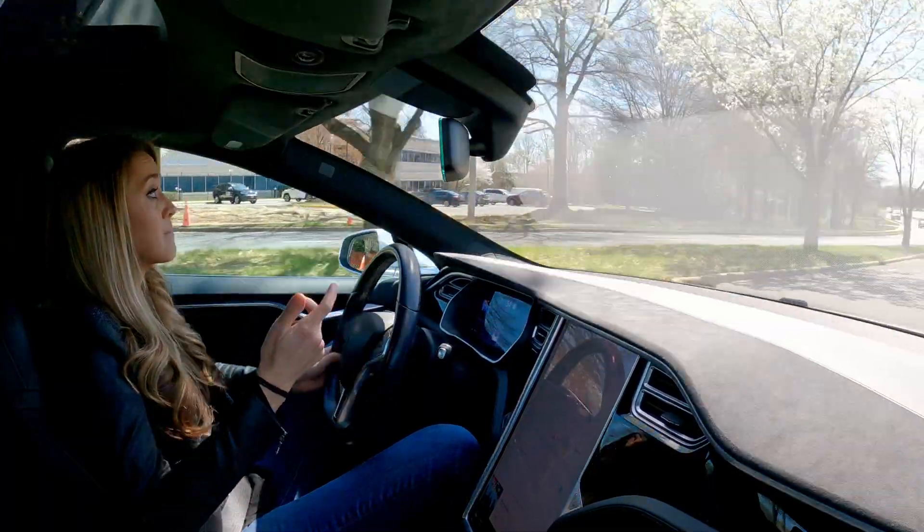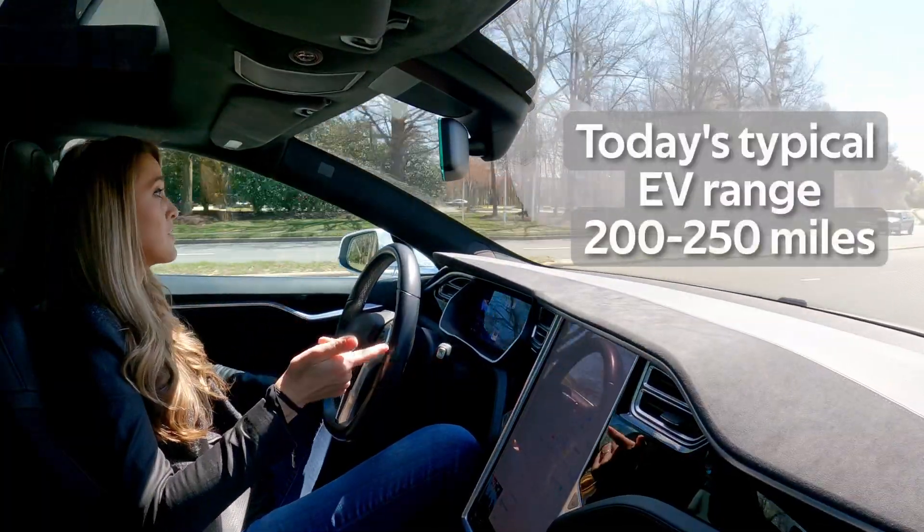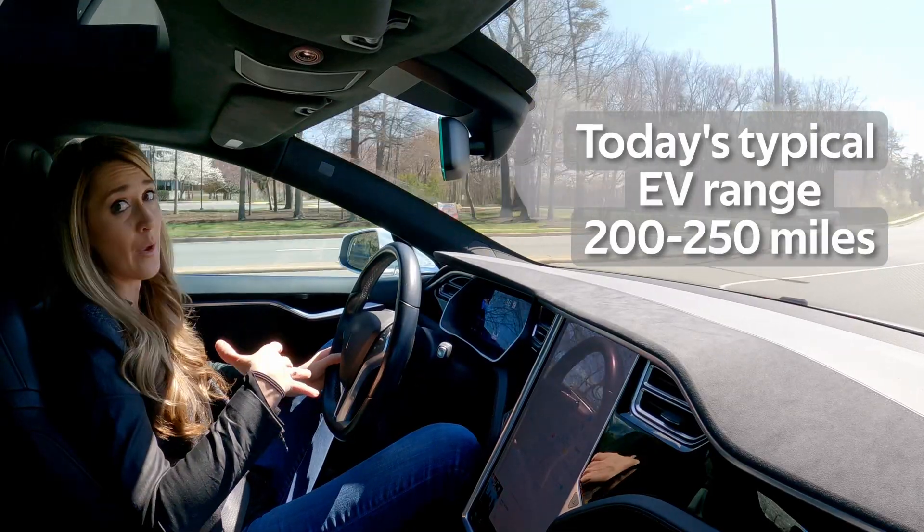Right now, no EV offers that kind of range. Today, most will get you 200 to 250 miles on a full charge at highway speeds.